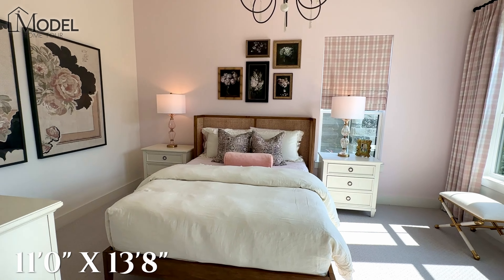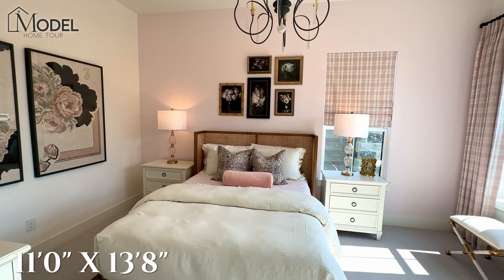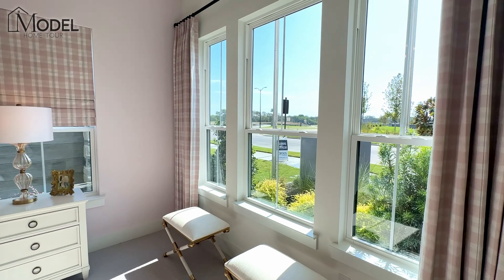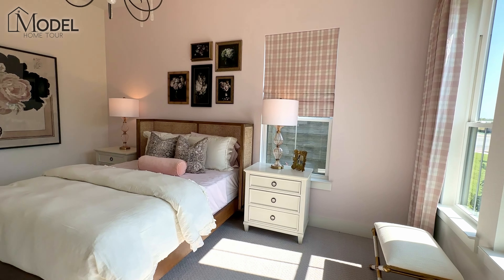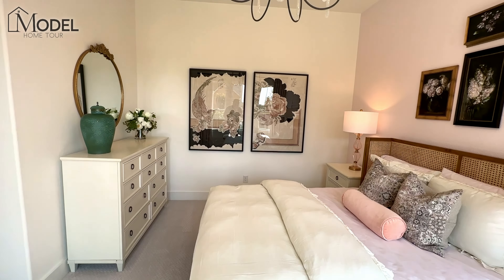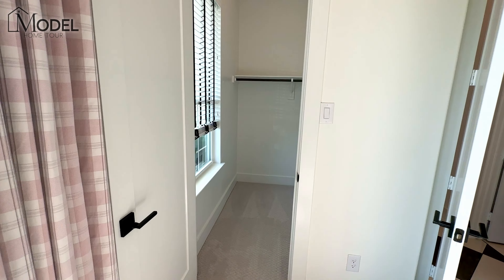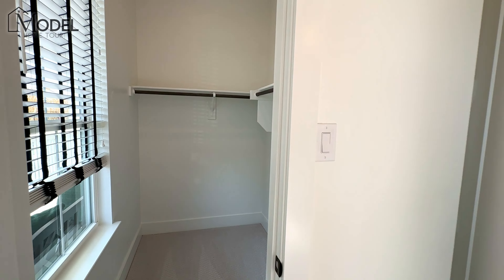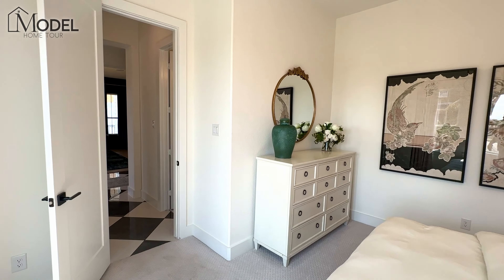If you do want a first floor guest room, this is definitely going to check that box. Take a look at the size of this room with windows on two of the walls, giving you lots of natural light. This is a nice size room — if you need a guest room, this is not going to disappoint your guests. And there's a nice huge walk-in closet with a window in here as well — a lot of space.